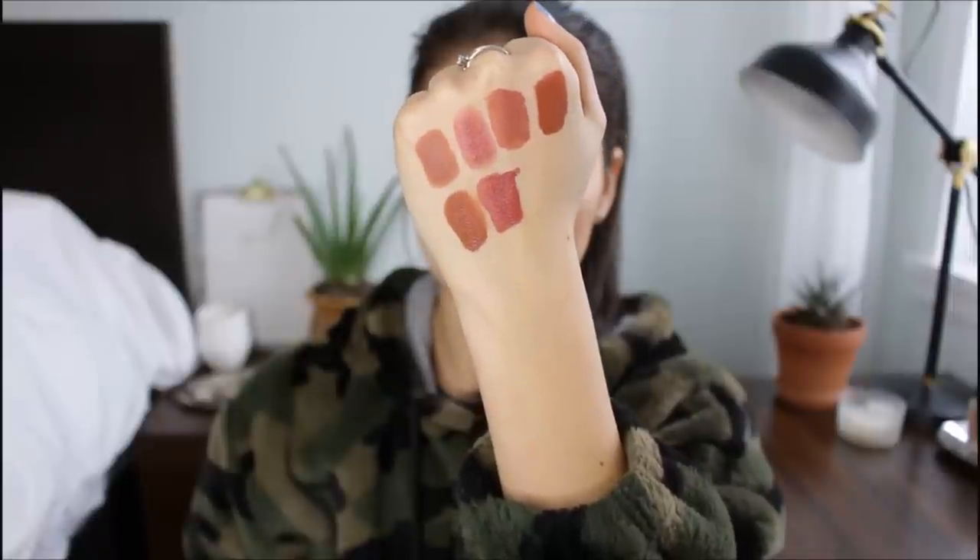The next one is another NYX Lip Lingerie, this one in the shade Exotic. It definitely has more hints of red than the other shades I've shown you — it's actually quite similar to the Couture Tricot Griffes from CoverGirl, with more of a reddish undertone. To me, this one feels very much like those red rooftops you see in Croatia. I've already talked about the formula, and this is definitely a wearable shade.